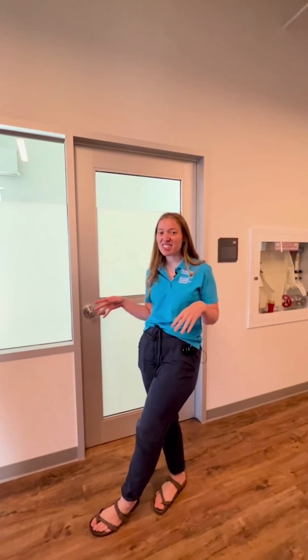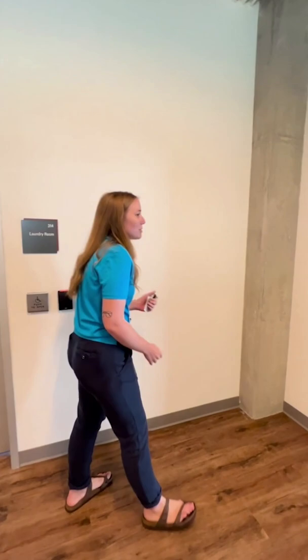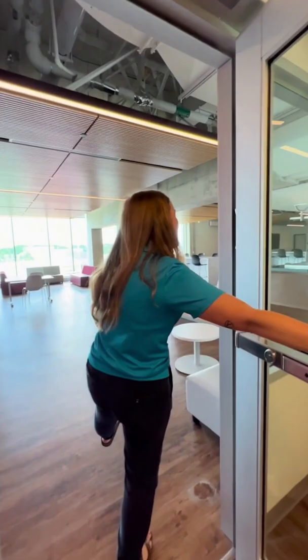Sarah, do students often cook in residence? They do. Everyone has to get a meal plan in residence, but we also have kitchens in every residence building. I will show you the great room kitchen right now. Follow me. Welcome to the great room.